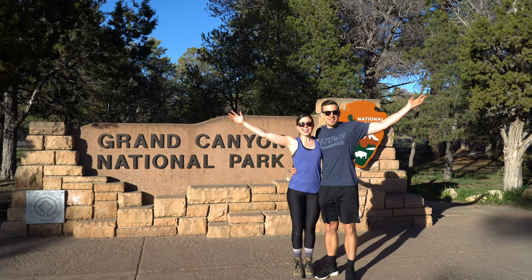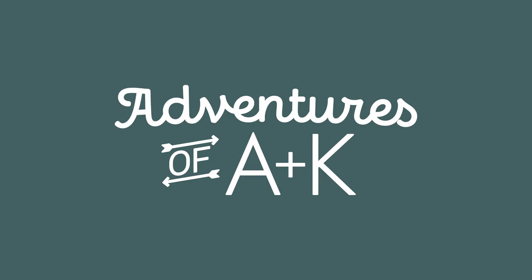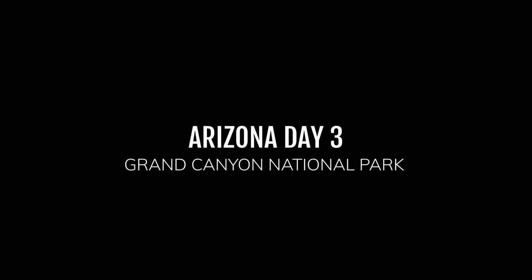Welcome to the Grand Canyon! We are so pumped to be at our 16th National Park, and after living in Arizona for eight years when I was a kid, I am so glad to finally make it here. We are at Hopi Point, we're gonna check out sunset, and it's shaping up to be a good one. It's really nice out, so it should be a pretty awesome one.